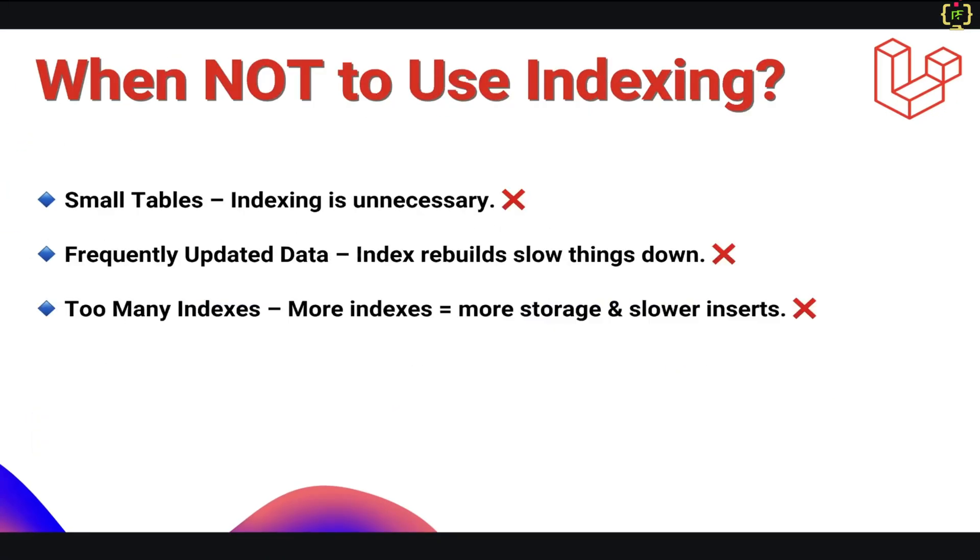Now we will talk about when not to use indexing. Indexing is powerful, but it is not always the best choice — it depends on several factors. If your table is small, indexing won't provide much benefit. For frequently updated tables, every update will rebuild the index and this can slow things down. And also, if you have too many indexes, that can increase storage usage and make inserts and updates slower. So while implementing indexing, you have to make sure your table is not being frequently updated with insert and update queries, and you should have a large dataset on which you can apply indexing to fetch and filter the data.